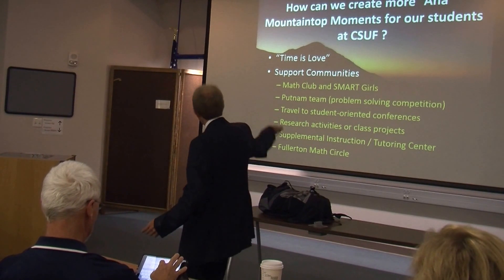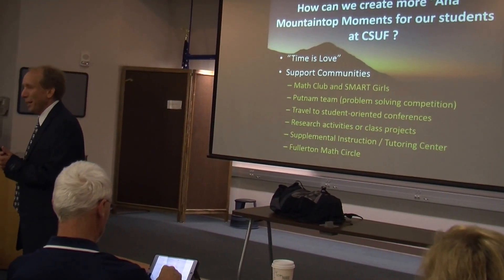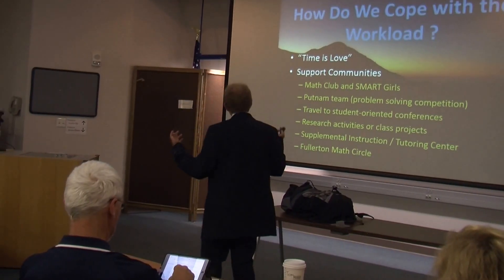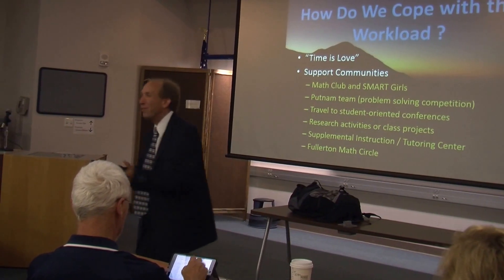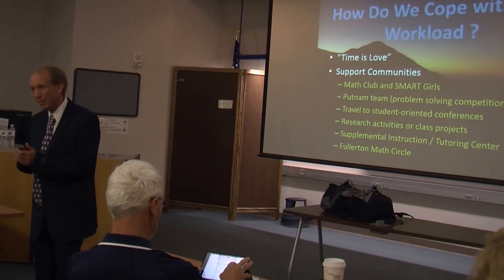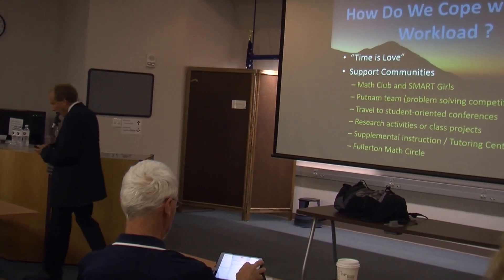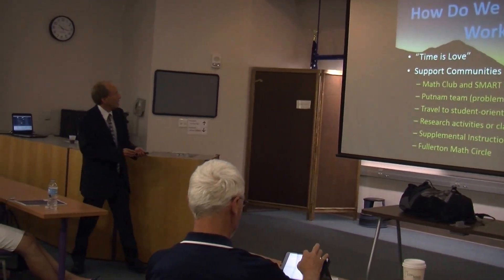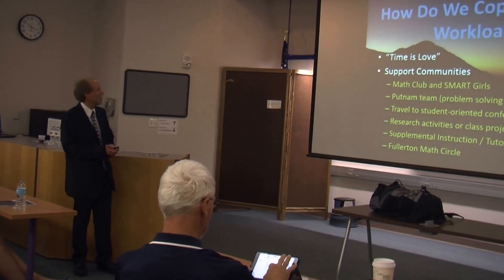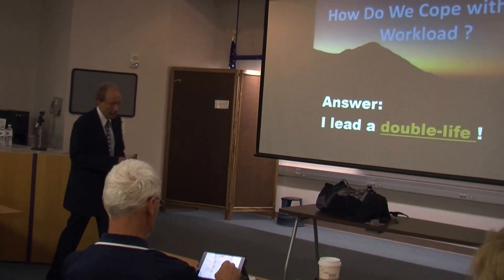With all this stuff going on — the support communities and all the projects — it may seem a little bit overwhelming at times. So what I'm hoping to do is find ways to cope with all of these projects. We all struggle with this; we all have to figure out how to manage our time and balance our lives so that we don't go crazy, and we each have our own way of answering that question.